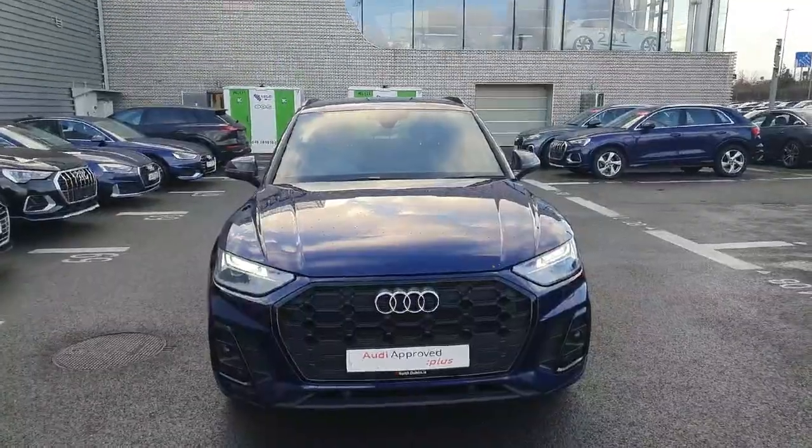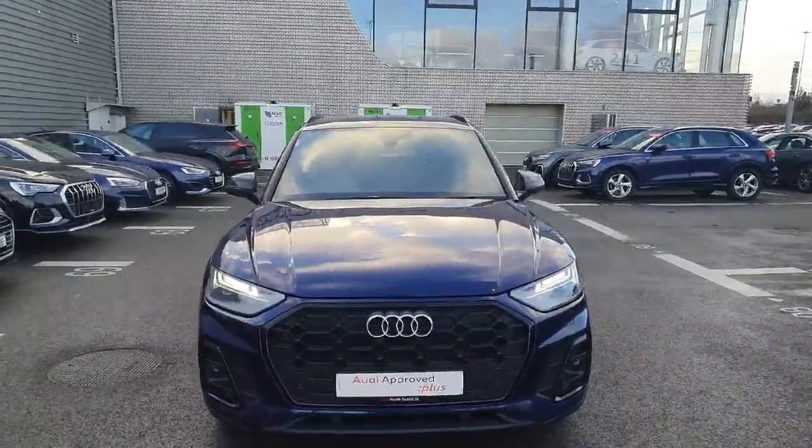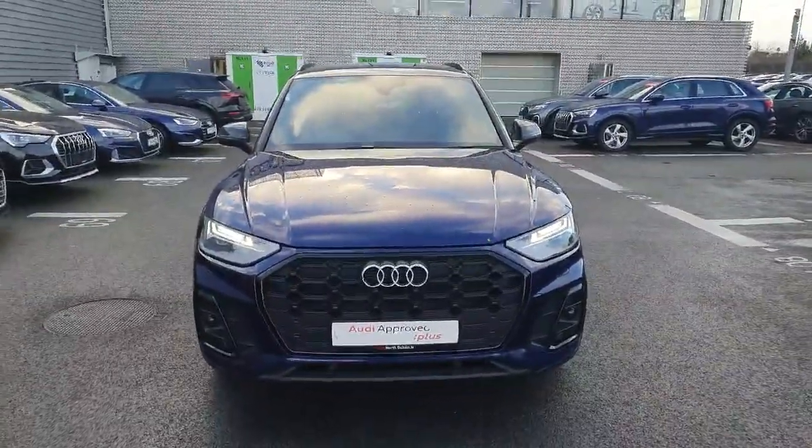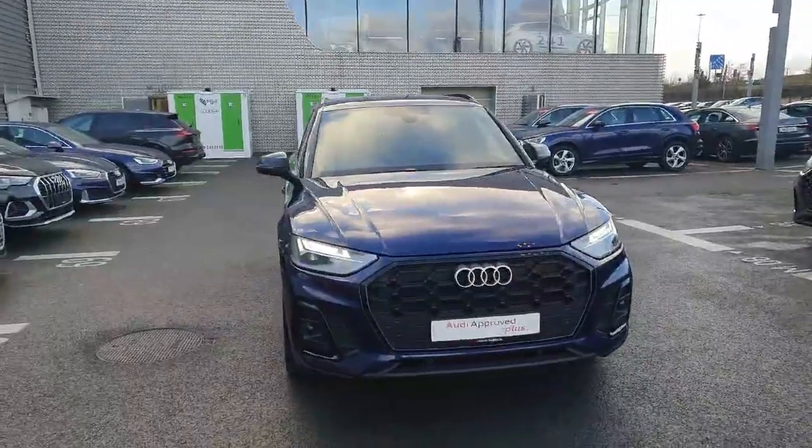So guys, if you're interested in taking this gorgeous Q5 for a test drive, you can head on down to Audi North Dublin, just off the M50, or you could give us a call on 01 850 2100 to book your test drive today.